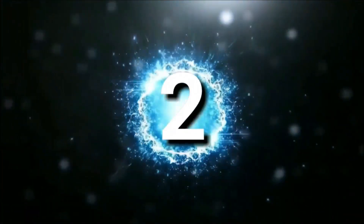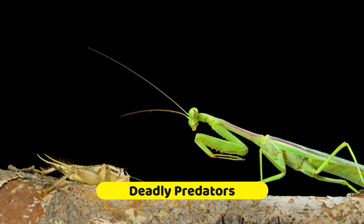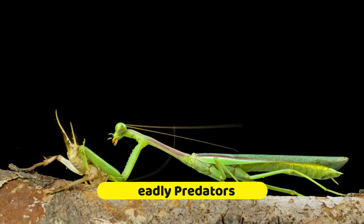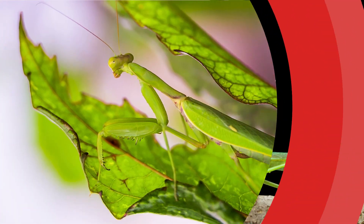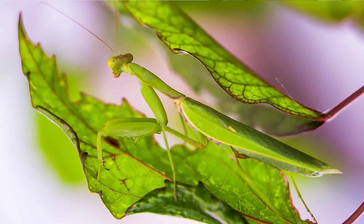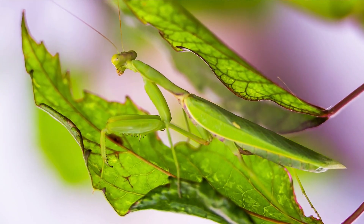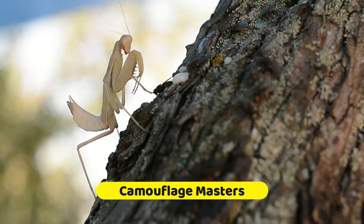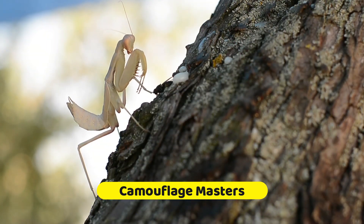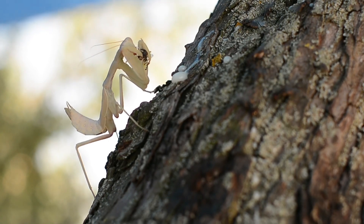Number two. Praying mantises are skilled predators and feed primarily on insects, including flies, moths, and crickets. They have powerful forelegs that allow them to catch and hold their prey securely. Many praying mantises have excellent camouflage abilities, blending in with their surroundings to remain unseen by both predators and prey. They can adapt their coloration to match the environment they inhabit.